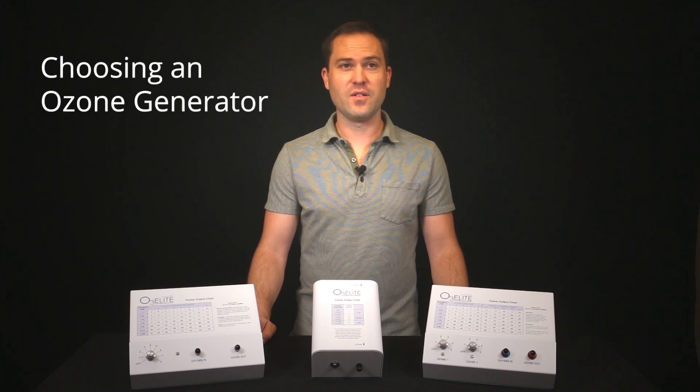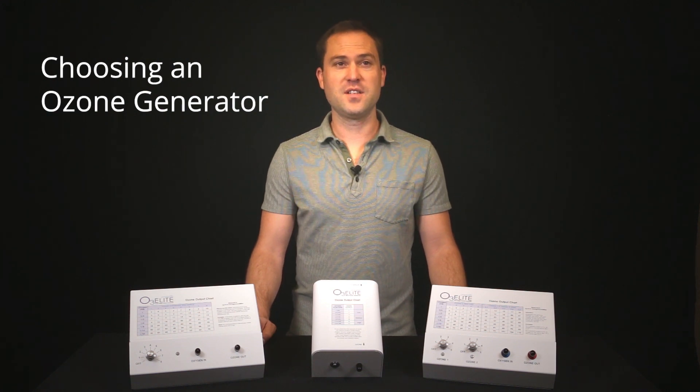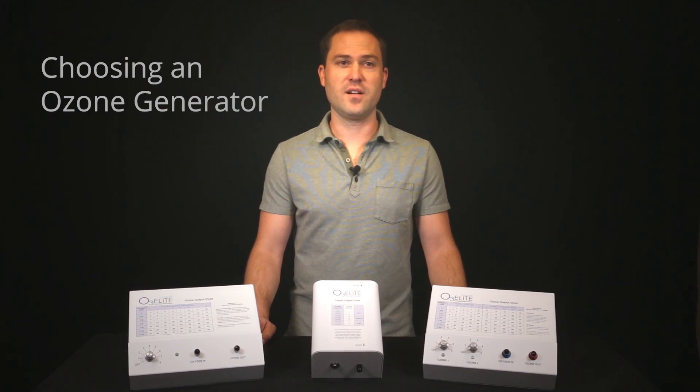Hey, my name is Tobias Siegel and I will be discussing important factors to consider when choosing an ozone generator.